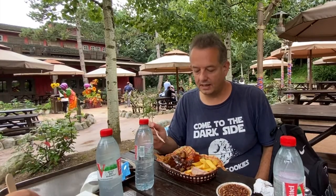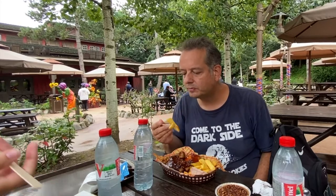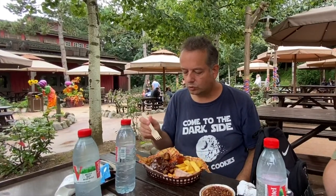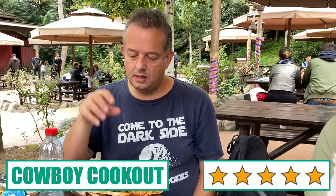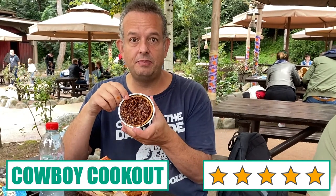Today I'm having the Sheriff's Platter at the Cowboy Cookout. It was excellent — you've got a rib, piece of chicken, sausage and chips all in lovely BBQ sauce. I'll be honest, I'm not really a ribs person — I think I've had ribs probably two or three times in my life — but that was excellent. And I've still got the pecan pie to come.